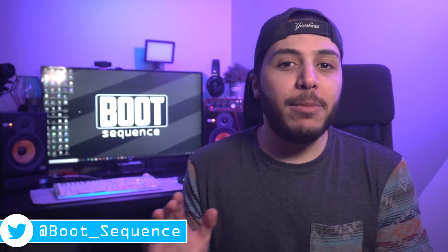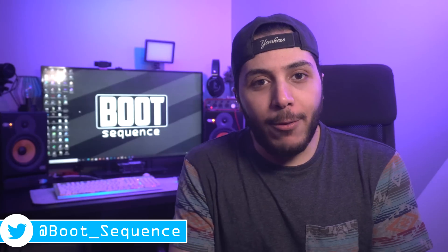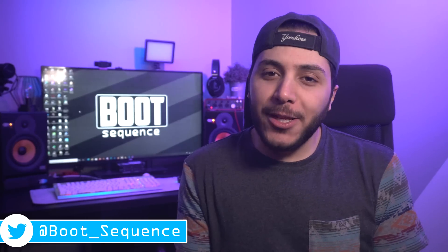Today in the news, we got Intel and AMD CPUs with integrated graphics, and AMD disappoints. What's up guys, I'm Snows, and this is your Boot Sequence.